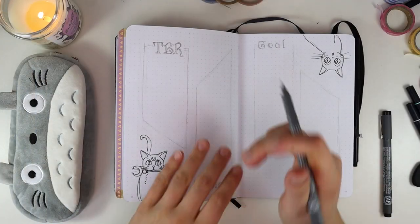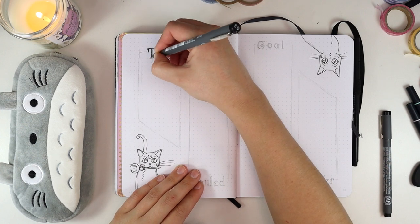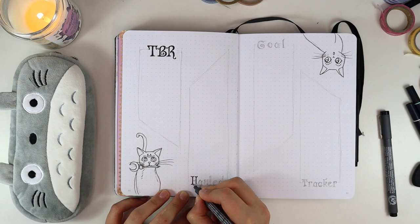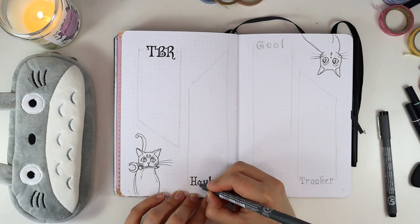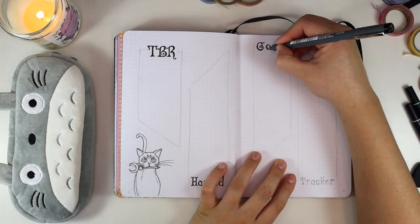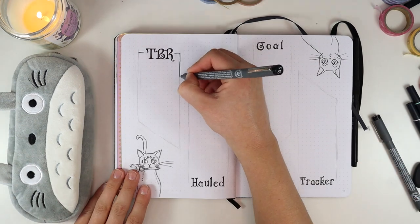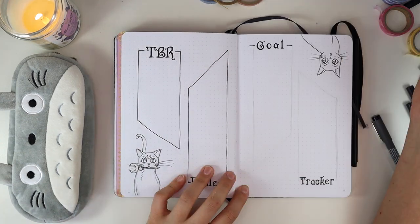On the left I'm making my TBR list and my hauled list. Not every month I want to include a TBR because I take it more as a suggestion than anything, but this month I wanted to include one. On the right is my goal tracker page, which is the perfect place to include Luna — because like I said, she is a boss, and if anybody is going to keep me on track with my goals, it's going to be Luna.